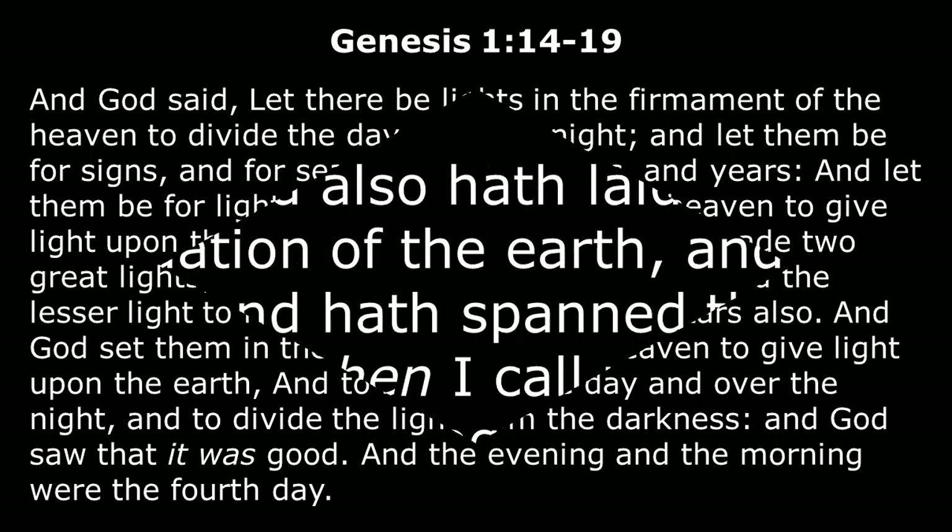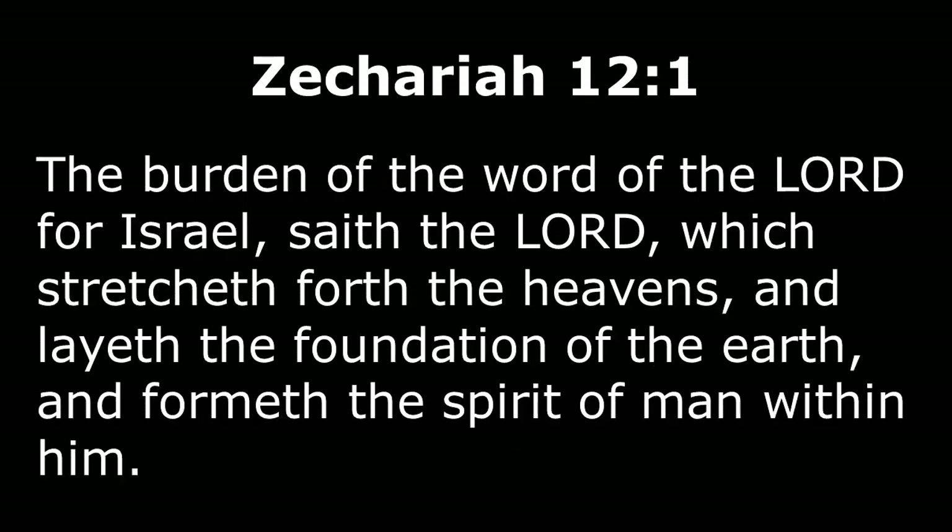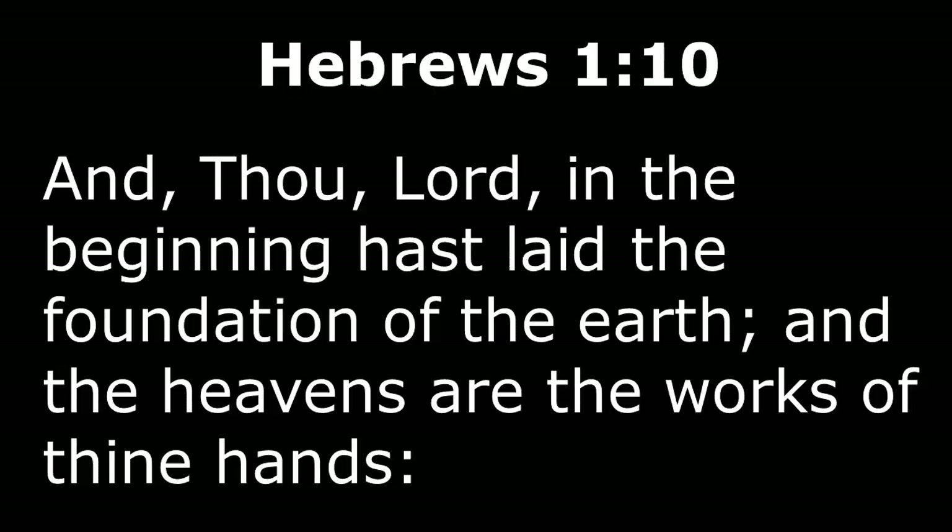We also want to include these verses today. Isaiah 48:13: Mine hand also hath laid the foundation of the earth and my right hand hath spanned the heavens. When I call unto them, they stand up together. The Lord is just reinforcing over and over in the Bible — he is the one who did this. It was not the God of chance. In Zechariah 12:1 we read: the burden of the word of the Lord for Israel saith the Lord, which stretcheth forth the heavens and layeth the foundation of the earth and formeth the spirit of man within him. And our last verse today is Hebrews 1:10: And now Lord in the beginning has laid the foundation of the earth and the heavens are the works of thine hands. He kind of says that over and over — I don't know how you can get any more clear, especially since he's said it more than once.